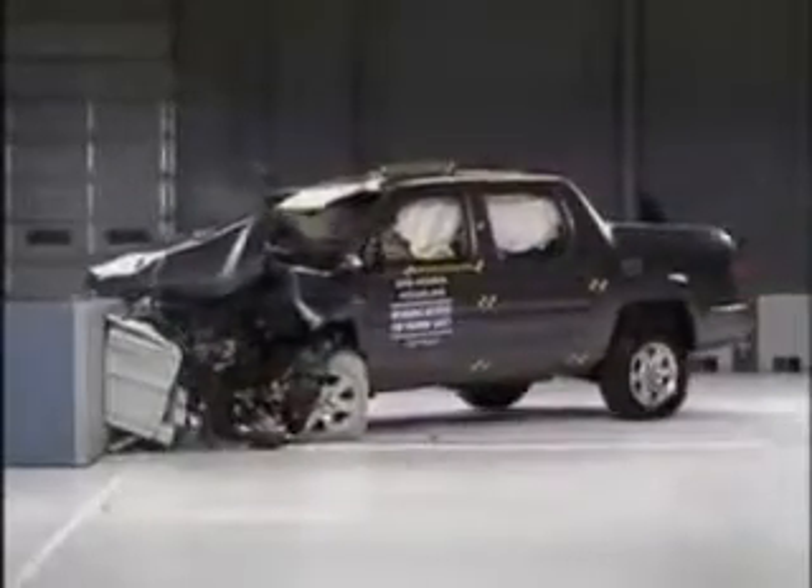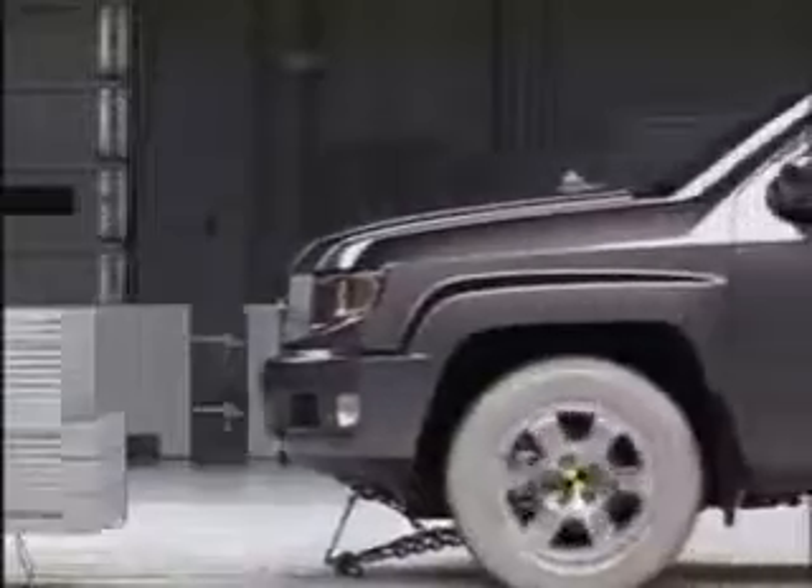The passenger compartment withstands the hit well. As you'll see in the closest shot, the damage is confined to the front of the vehicle.